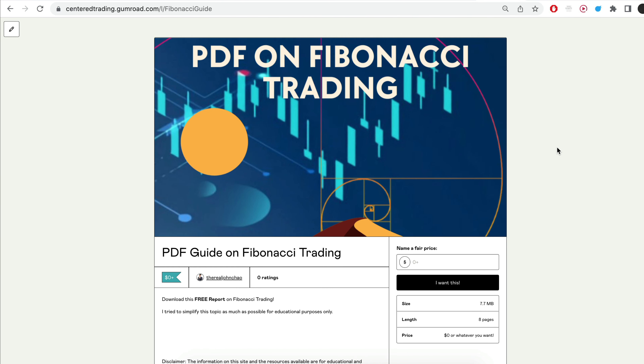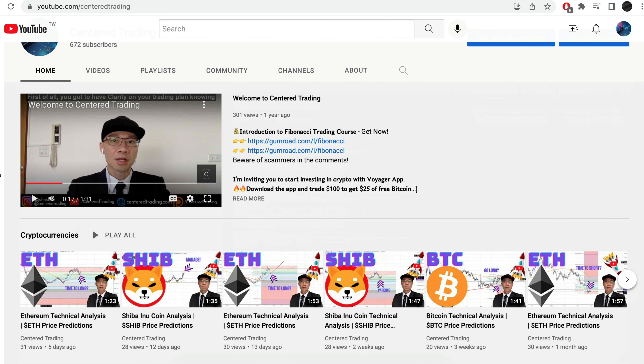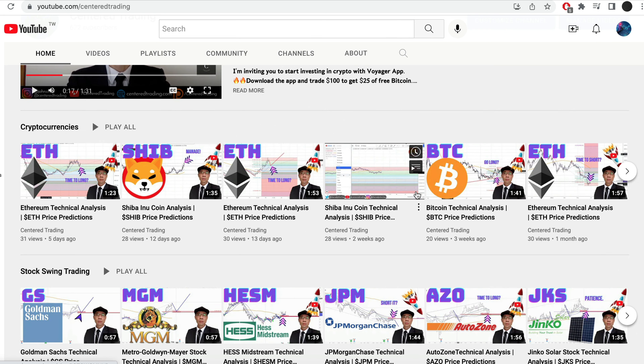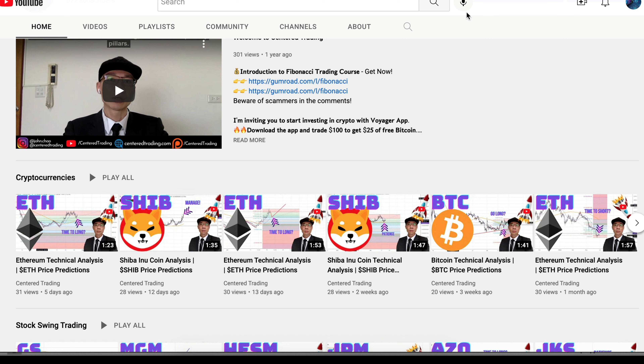Hi everyone, John here. I recently put together a PDF on Fibonacci Trading — you guys can check out the link in the description below, I'll put it in the comments. Have you subscribed to our YouTube channel? We go over setups in cryptocurrencies as well as US equities to help you grow your account. Subscribe now and hit that notification button. We look forward to hearing from you in the comments.